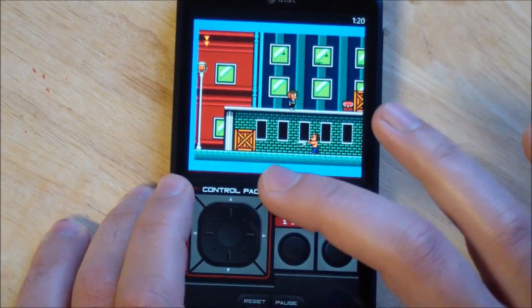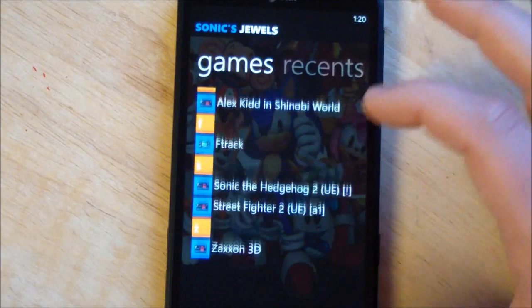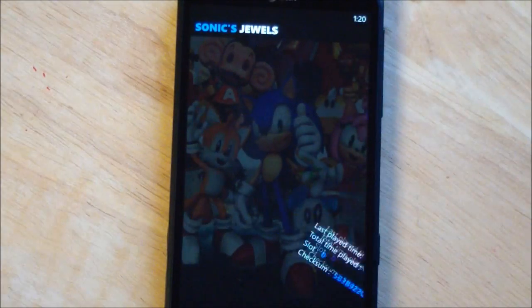So as you can tell, you get the idea — it has sound, and it's been working for everyone so far. I haven't had a single problem. We can do Sonic here.